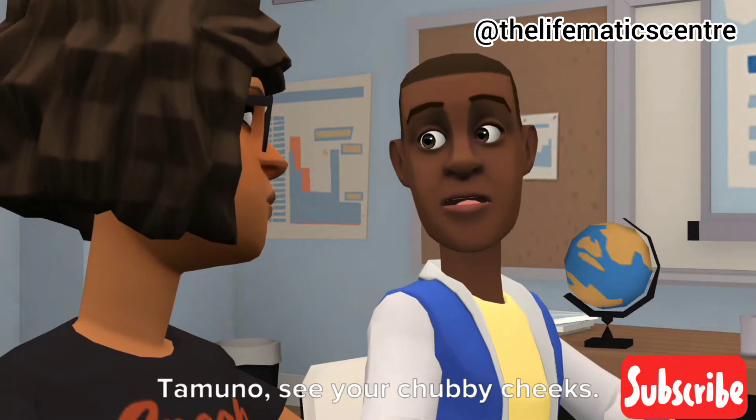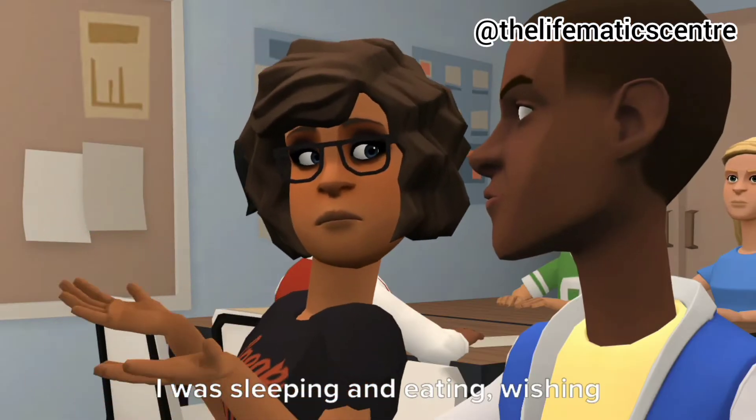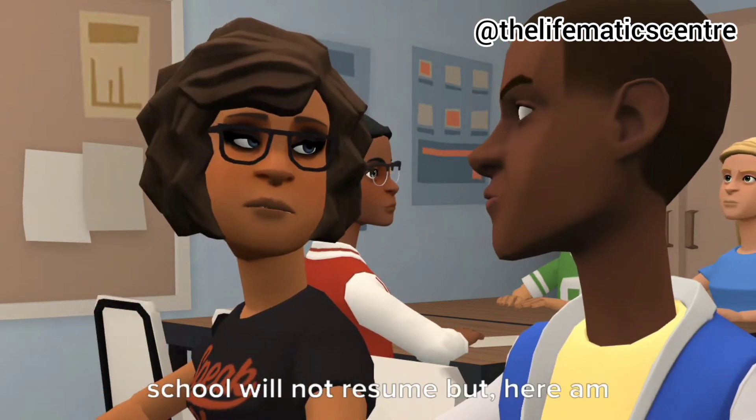Tamuno, see your chubby cheeks. What were you up to during the holiday? I was sleeping and eating, wishing school would not resume, but here I am.